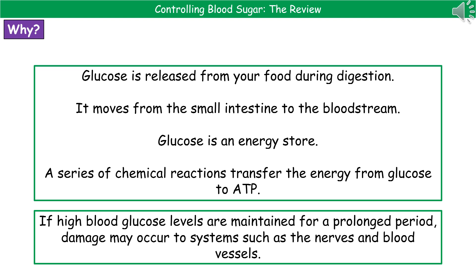Welcome to our review on controlling blood sugar. First, we need to know where does this sugar come from. Whenever you eat food, if there are any carbohydrates present, then it will release simple sugars as it undergoes the process of digestion. One of those very common sugars that we get is glucose.